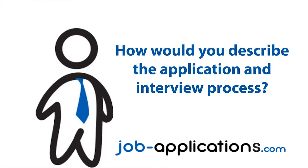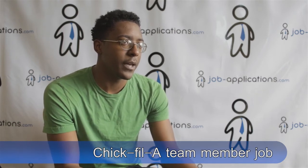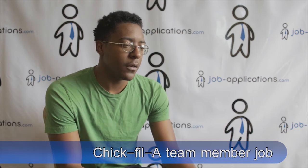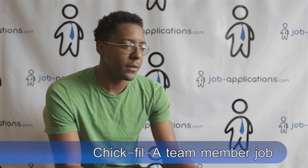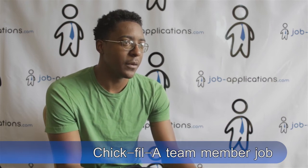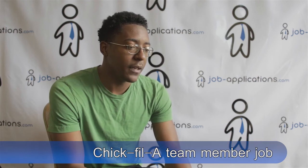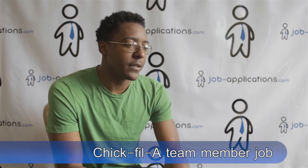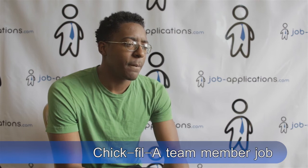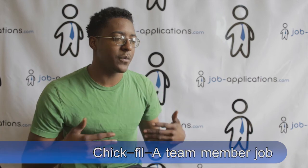How would you describe the application and interview process? Because they were renovating the location, it was a grand opening, so all the applications were done right on location and they were doing same-day interviews. They were trying to get a whole bunch of people working, so I filled out the application that day and was interviewed by one of the directors. They're pretty good with their interview process.